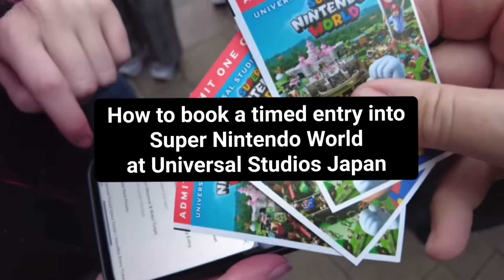In this video I'm going to be showing you the process of doing a timed entry into Super Nintendo World at Universal Studios Japan.